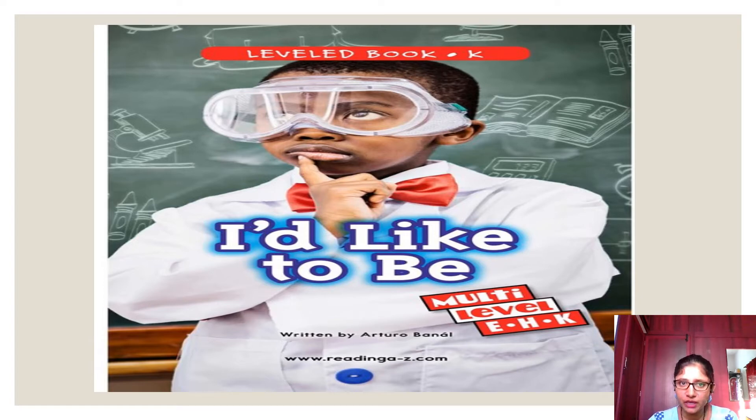I have chosen this book because we are inquiring about the theme 'Who We Are,' and we have been learning about your hobbies, talents, interests, and characteristics. This book talks about that. It is written by Arturo Banal. Let us see what is inside it.